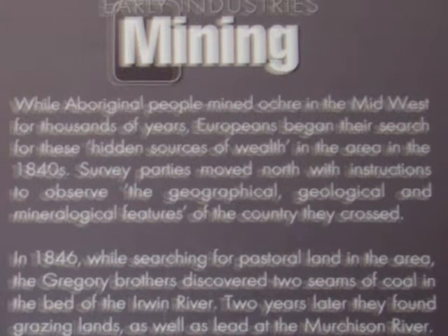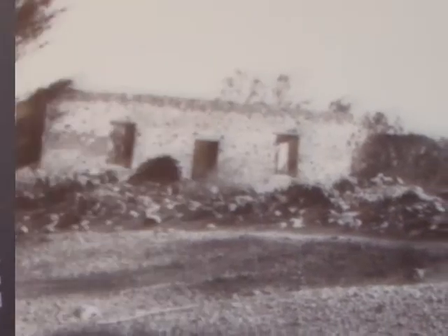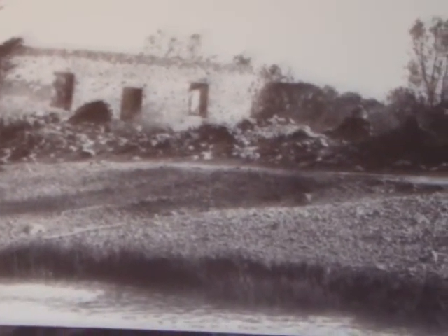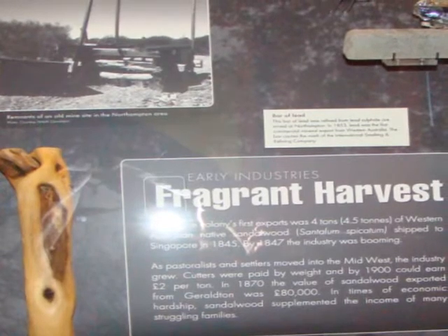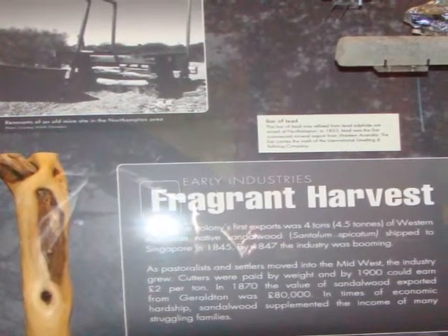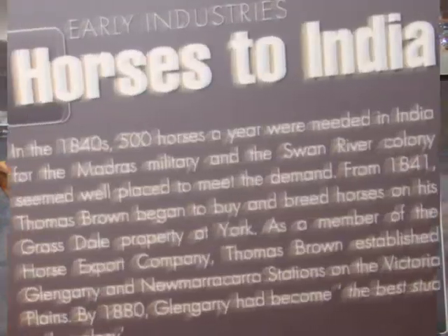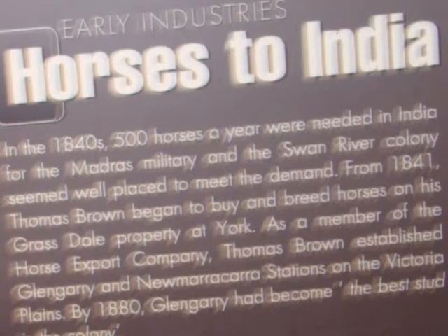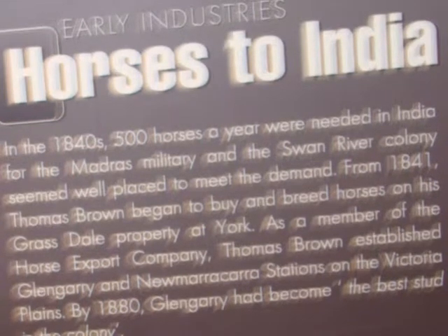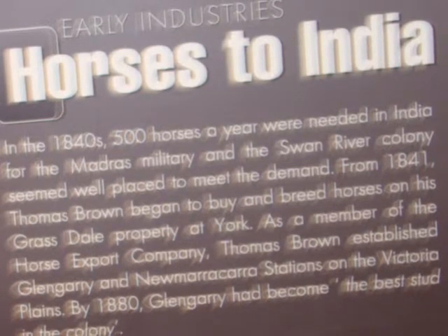In 1848, lead was discovered and mined for a short period. Today you can see the ruins of the Geraldine mine on the Murchison River, a very early and now dead mine. An early industry was harvesting and exporting sandalwood, a fragrant wood which smells lovely when burned. Another economic activity in the Geraldton area during the 1840s was raising and exporting horses to the military in India. There was a large demand by the British for these horses for a period of time.